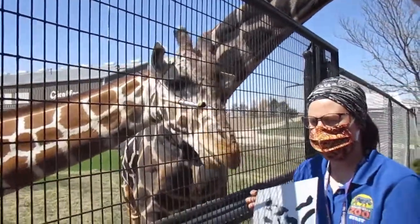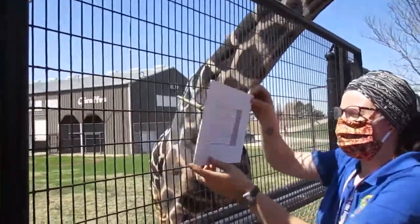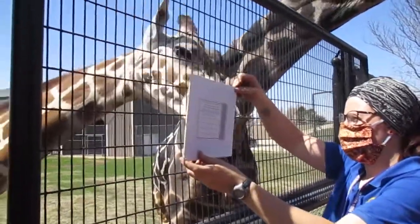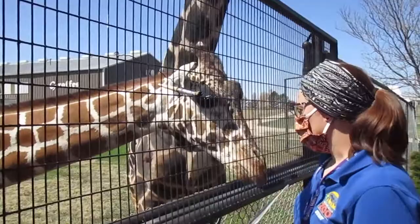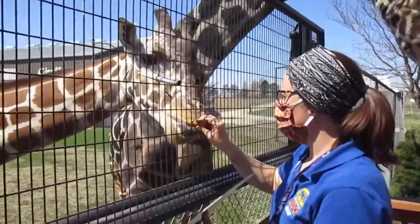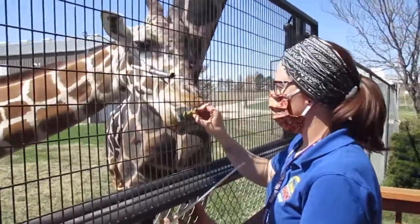What we do with these paintings when we're done with them — we sell them in the gift shop. That money goes back to our enrichment fund. This is a form of enrichment, so it's not something that we do every day. It's something that we do every once in a while because it's stimulating, it's something different, and it gives them a chance to work for some treats.